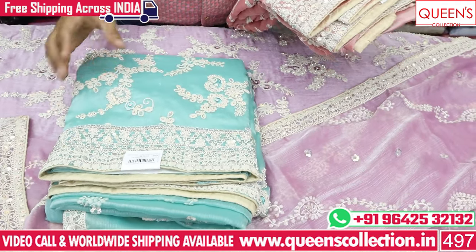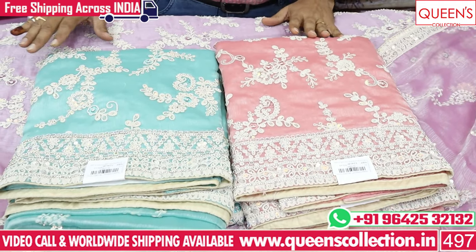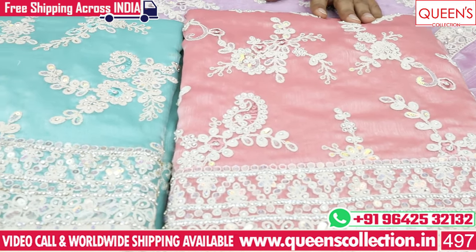There are various color chart options. Thank you very much for watching this video. Please like, share, and subscribe to the channel.